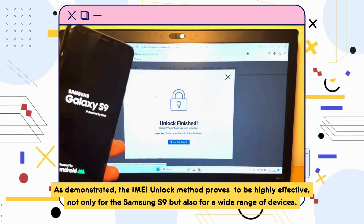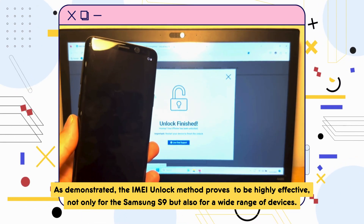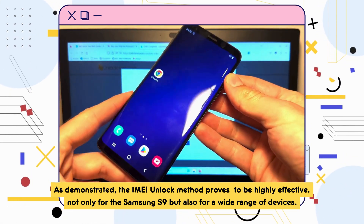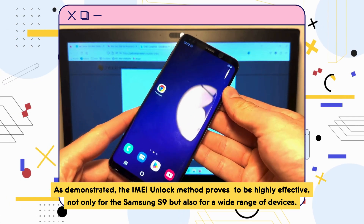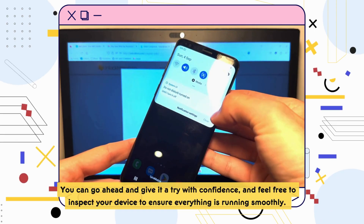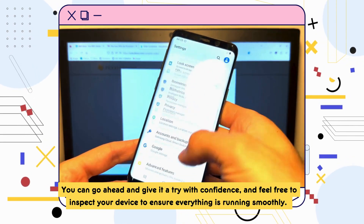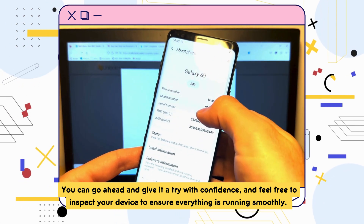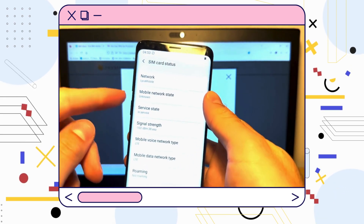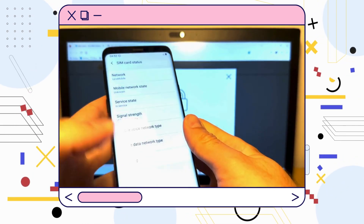As demonstrated, the IMEI unlock method proves to be highly effective not only for the Samsung S9, but also for a wide range of devices. You can go ahead and give it a try with confidence, and feel free to inspect your device to ensure everything is running smoothly. If anything trips you up along the way, don't hesitate to chat with live support — they're ready and waiting to help you out.